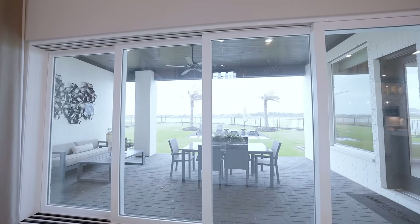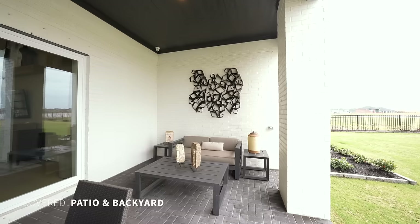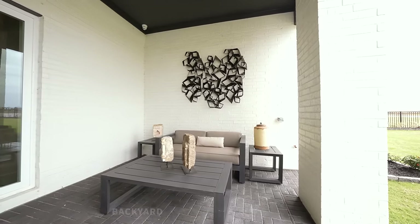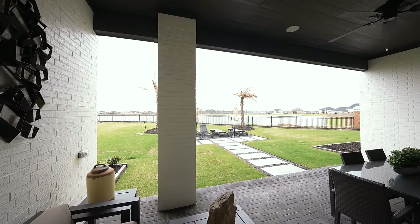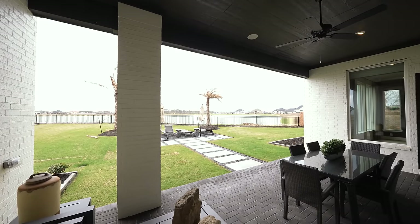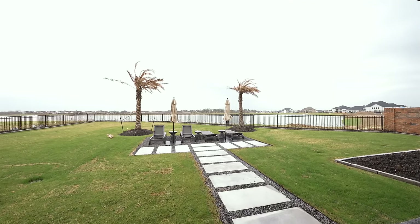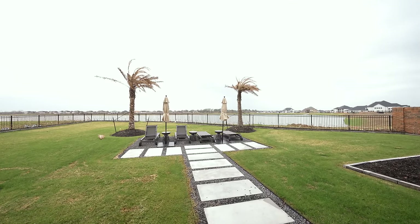Let's take this party outside through the sliding patio doors. Loving the outdoor space here — in this covered patio we have a ceiling fan, built-in speakers, and can lights. There's a nice entertaining area with a view of the backyard. This community is centered around two large bodies of water, and there are plenty of lake lots still available.